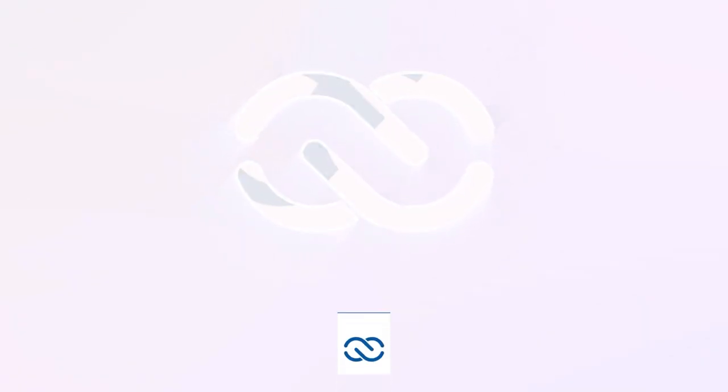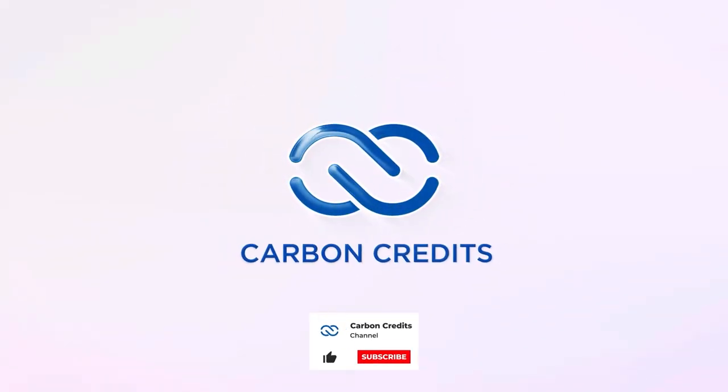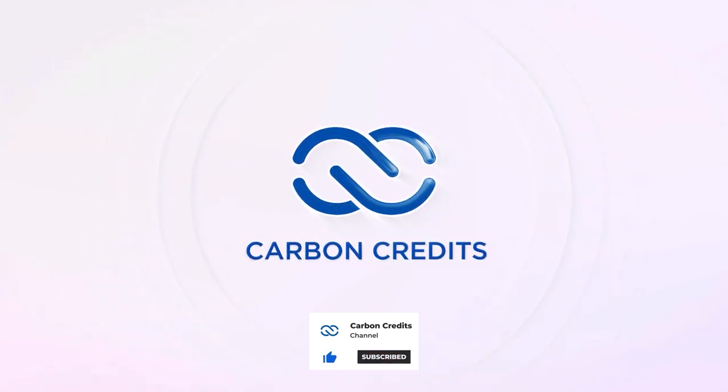CarbonCredits.com is your source for carbon news, carbon pricing, carbon opportunities and more. Click to subscribe and receive notifications.